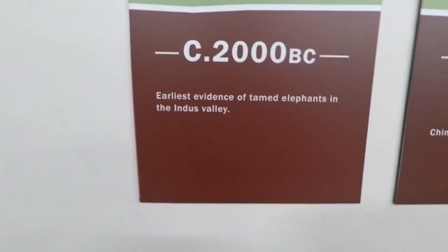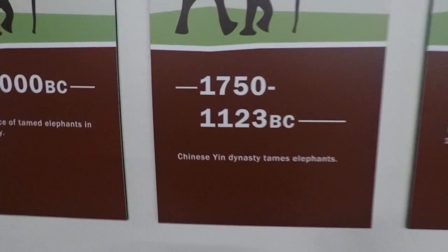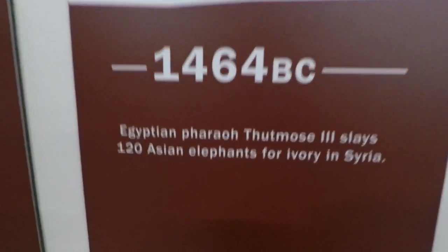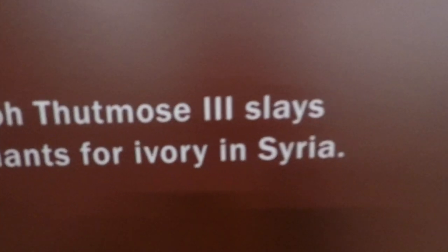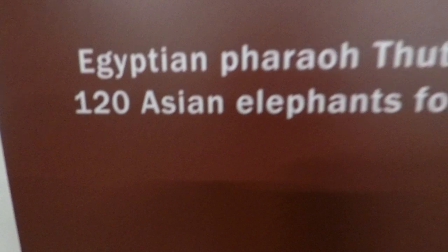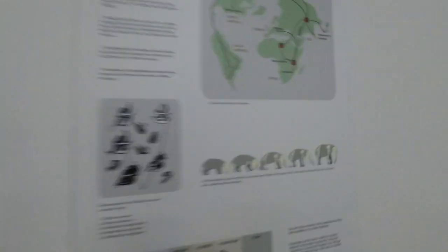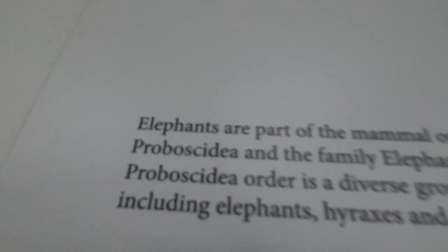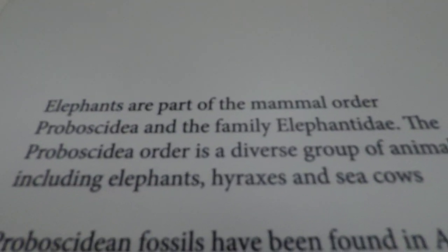The earliest evidence of a tamed elephant is from the Indus Valley dating to 2000 BC. In 1750 to 1123 BC, Chinese Yin dynasty tamed elephants. In 1446 BC, Egyptian Pharaoh Thutmose the Third slayed 120 Asian elephants for ivory in Syria. Here's the ecology showing elephants all over the world - here's Argentina, America.